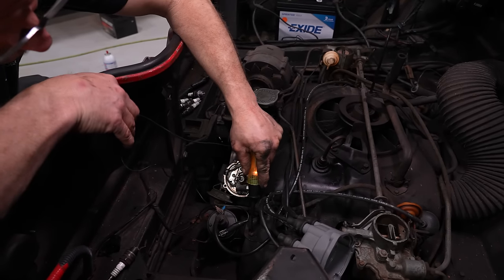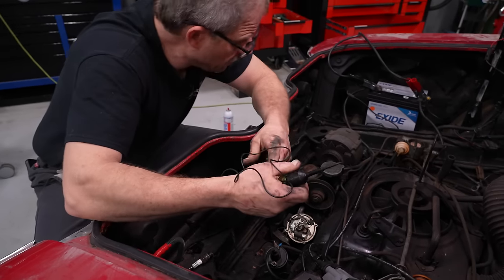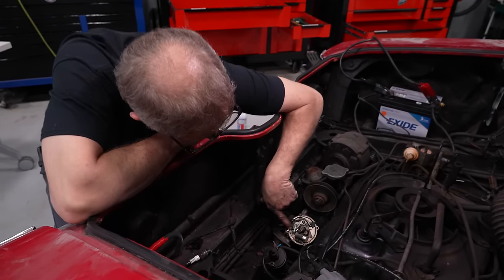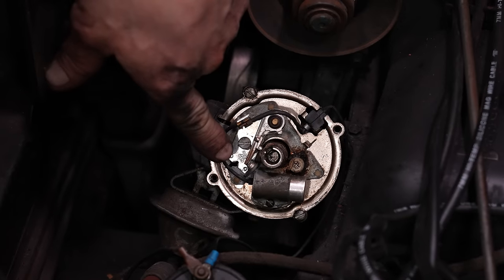Key on. We got power back here to the coil. Go ahead and spin it over a few times — we'll look for spark here coming across the point. Oh, all kinds of spark. Boy, that sounds horrible. It smells even better.